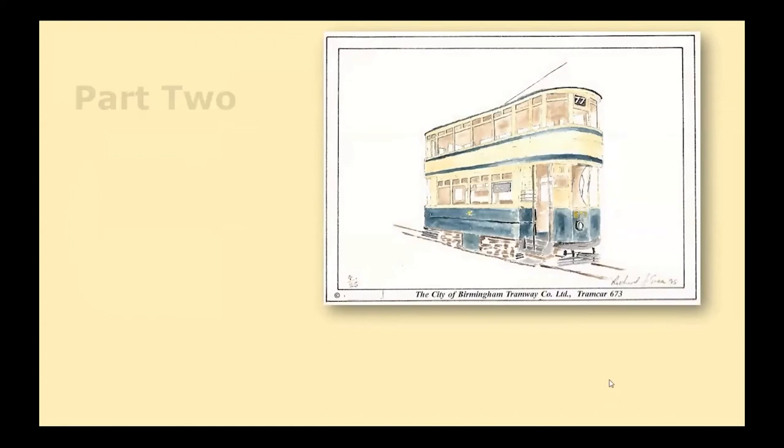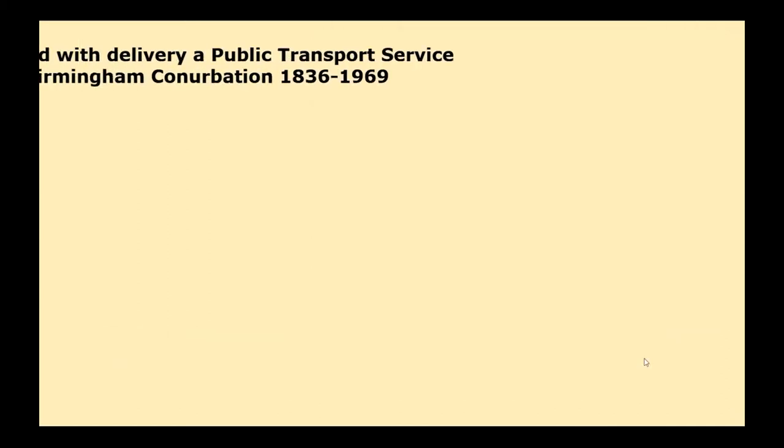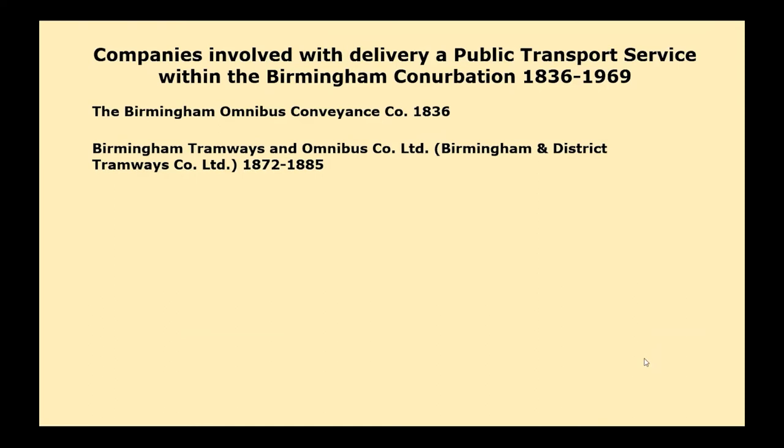Welcome to part two. I had to do it in two parts because my original title covered Staffordshire and the Black Country as well, so I did those as part one, but they're freestanding, so if you missed part one, it doesn't matter. They are totally freestanding presentations. We're looking at the tramways of Birmingham now, and West Brom and Smethwick. This is a short list of the companies involved in the delivery of public transport services in the Birmingham area — obviously not a definitive list, as I'm sure I've missed some small, obscure companies out.